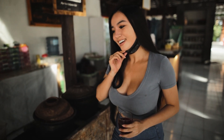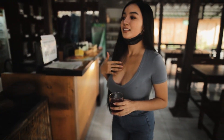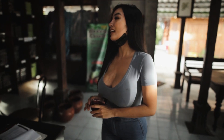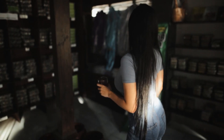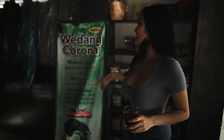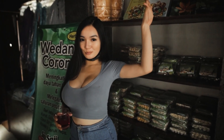Jadi nongkrong nggak harus ke tempat kopi ya, di kedai jamu ini bener-bener berfaedah. Kita ke belakang, aku mau lihat yang bisa di take away. Dari harganya itu, kalau kalian minum di sini bisa start from 7.000 rupiah aja. Yang bisa dibawa pulang, buat oleh-oleh. Banyak banget kan. Yang lagi booming, Pedang Corona, meningkatkan daya tahan tubuh. Di sini juga ada buku-buku tentang jamu.